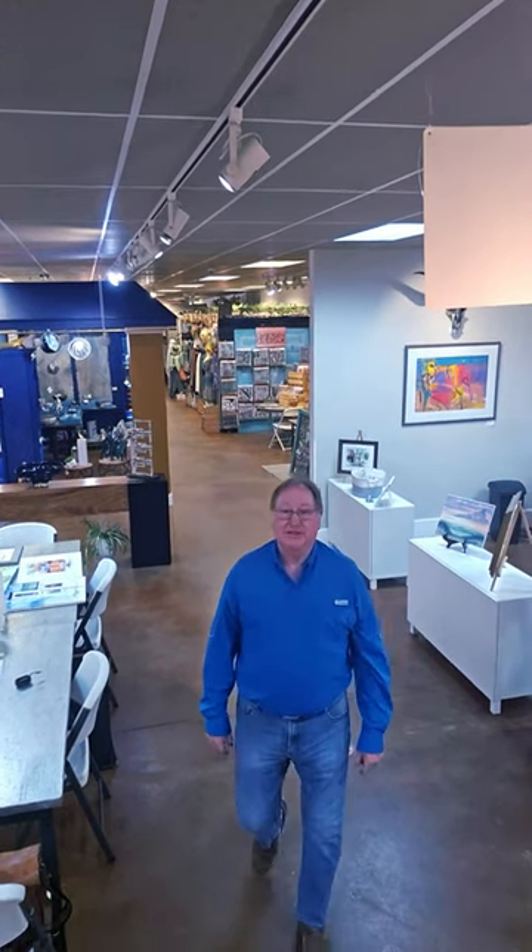Well, hello and welcome to Studio 48. We're located at 4720 South Cooper in Arlington, Texas, and I'm going to show you some of my own work here in the gallery now.